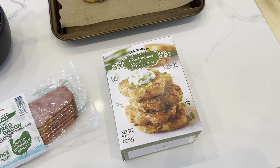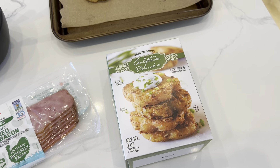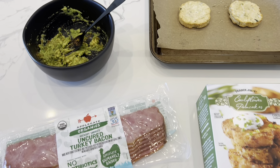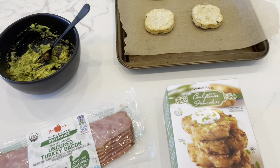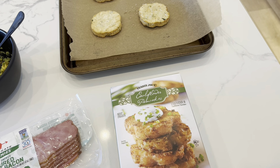I just thought I'd show you guys what I'm making for lunch. I'm going to do these cauliflower pancakes from Trader Joe's, some turkey bacon, and then I mashed an avocado and just put cayenne and salt in there. And I might do a soft egg on top of these cauliflower pancakes as well.